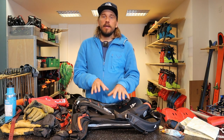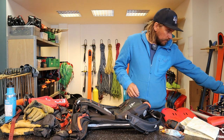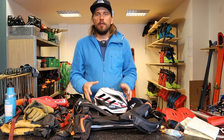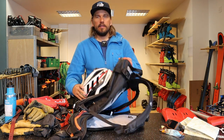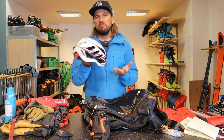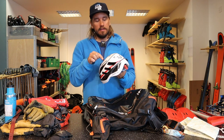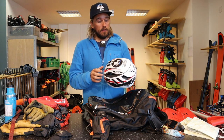A helmet is good to have. If it doesn't fit inside the backpack there's often a strap system to attach it to the outside. It should be light for the uphill, but of course it needs to be made for skiing — climbing helmets in general are not made for skiing. This one is specifically made for skiing, so just check that the helmet you choose is actually designed for skiing.